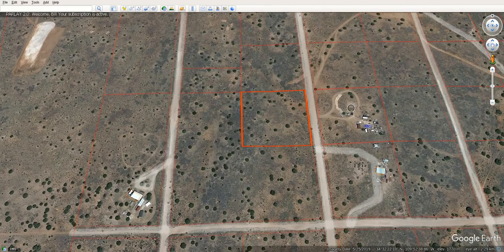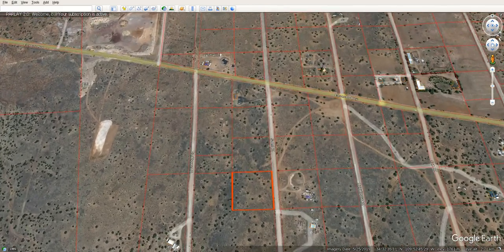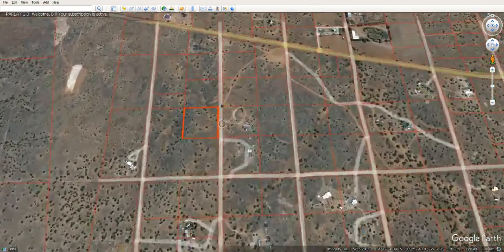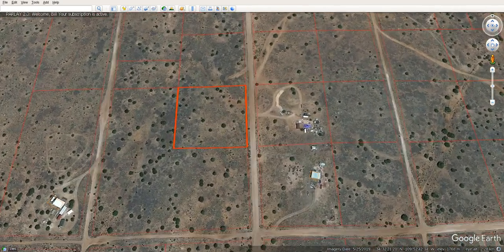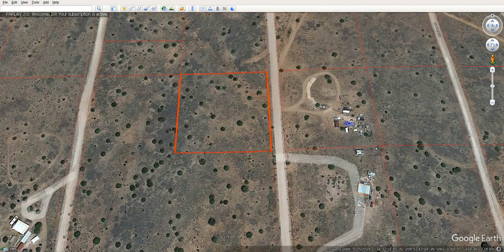We have an awesome property here in Snowflake — really excited about this one. It's right near the Concho Highway, so easy access. There's also power right to the property, really nice roads, and trees as well.